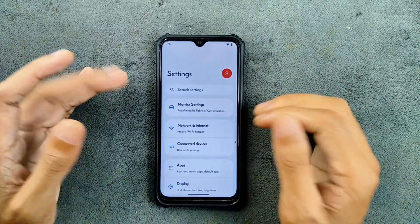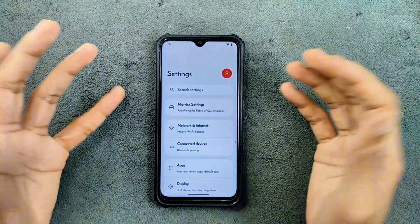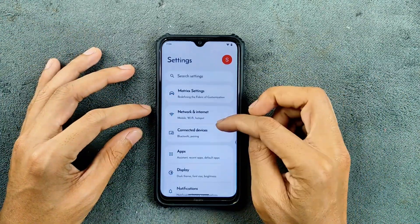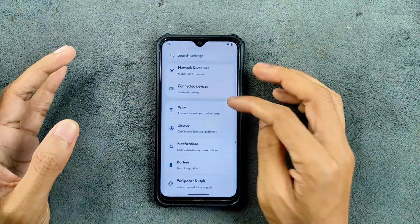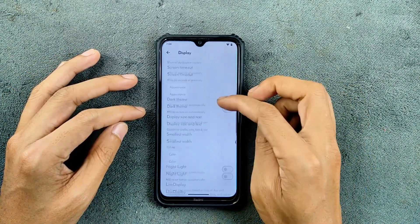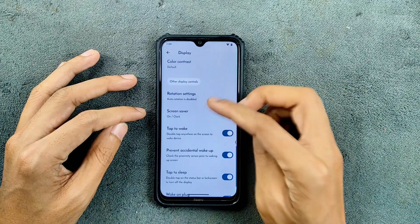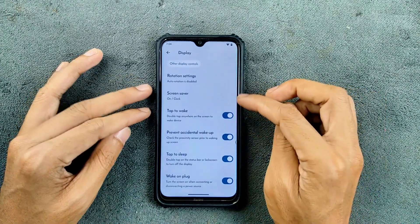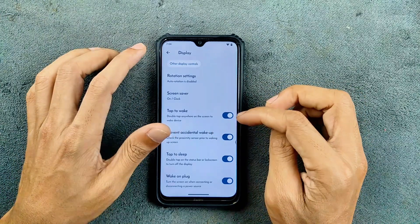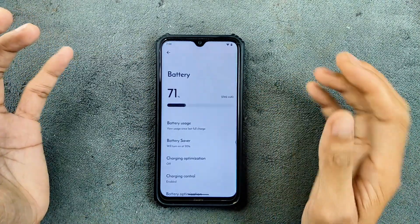In terms of network, internet, and mobile data, everything is working perfectly fine — I haven't faced any issues. Both VoLTE and VoWiFi work. In display settings, adaptive brightness works, dark theme is available, night mode and all the typical settings are available, double tap to sleep, double tap to wake — all those things are available.